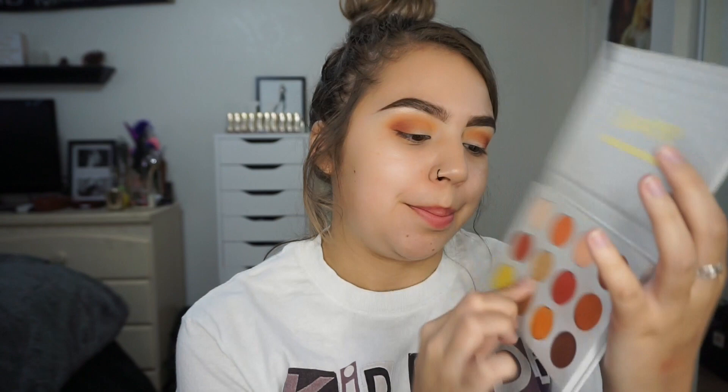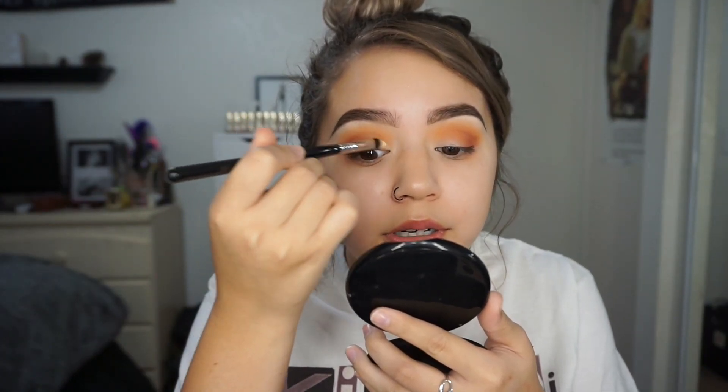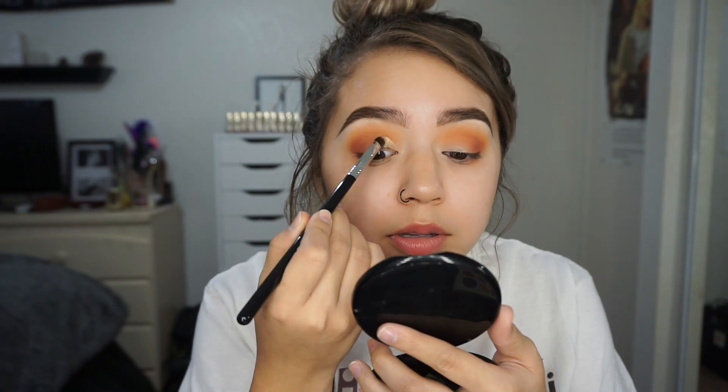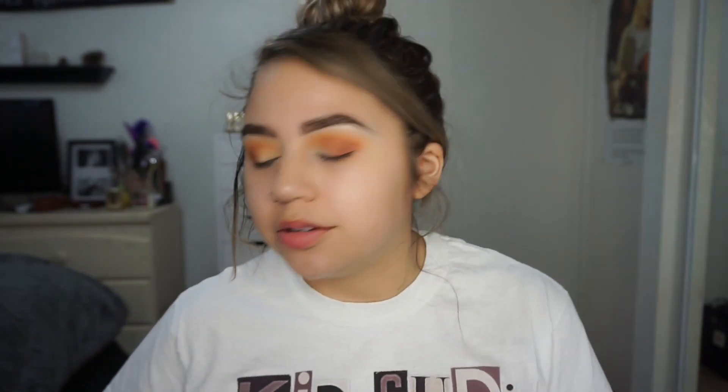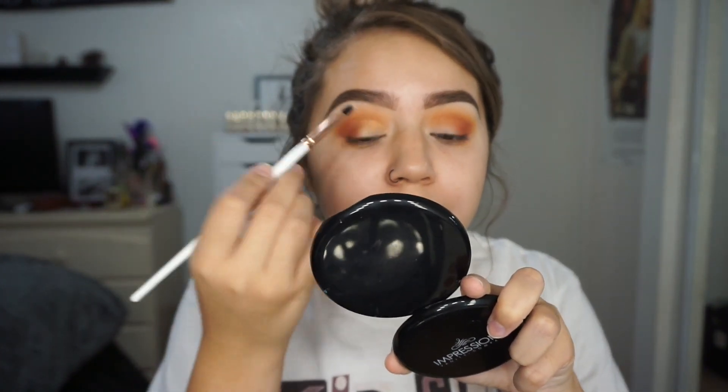So anyways I'm going to finish up the eyes. I'm going to take this gold shade right here called Butter Cake. This color is so pretty. I'll take my glitter glue — this is what I always do for shimmering eyeshadows. This is the Liquid Sugar from Eye Candy Cosmetics. I always do this especially because I have hooded lids — shadow always transfers so I like to do this to have a base so it sticks.